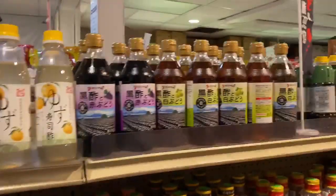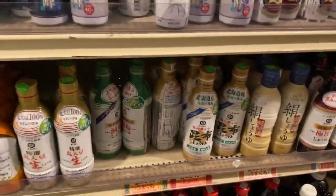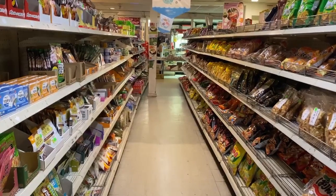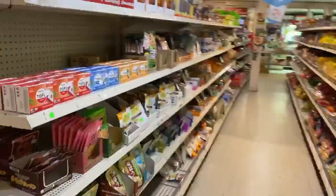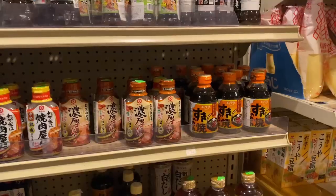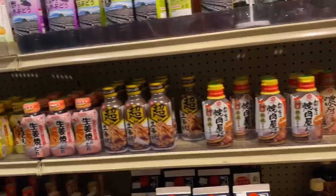We have a lot of vinegar and a lot of dressings that you can use — again, a lot of varieties that you can choose from, and we get them strictly from Japan; nobody else has it. Over here is a snack aisle right beside the sauce aisle, and we have a lot of chips, candy, and light snacks you can eat.